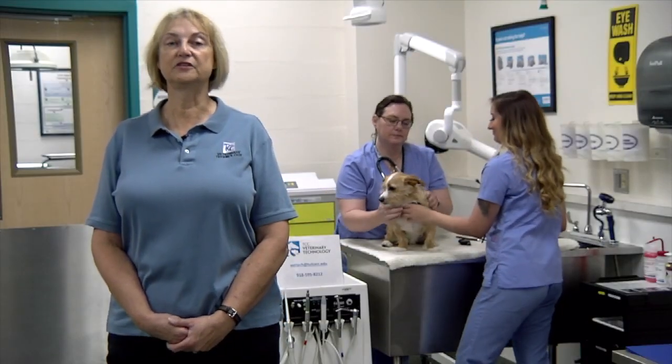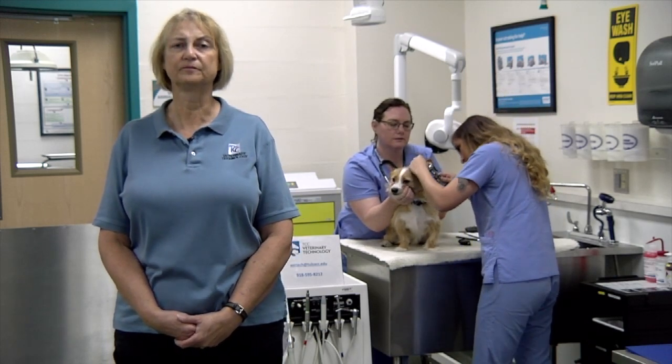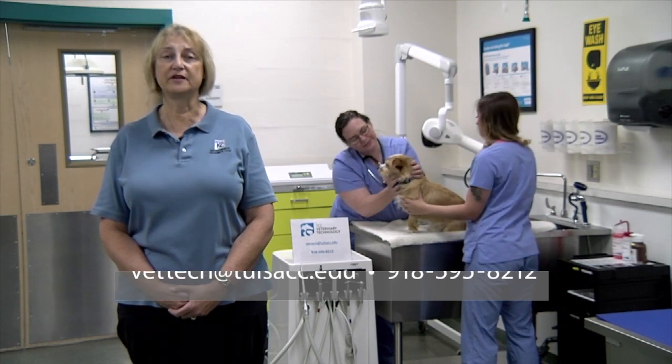This is a competitive admissions program. Applications are due April 30th every year. We accept 30 students per academic year, and they start once each fall. Please contact the veterinary technology program for more information.